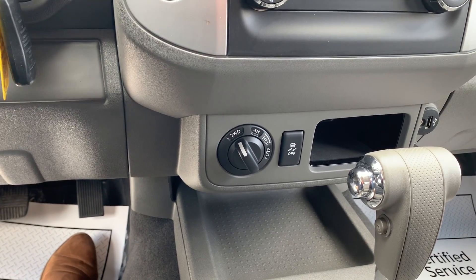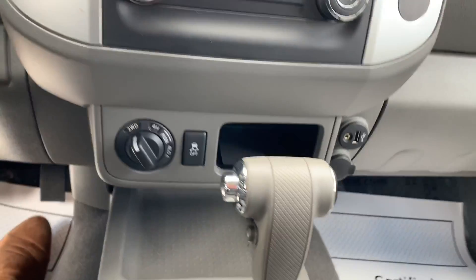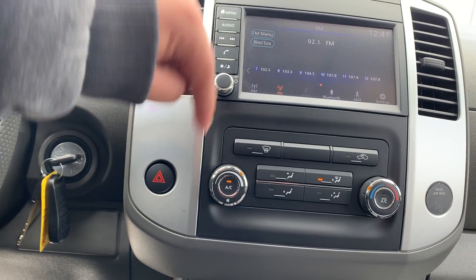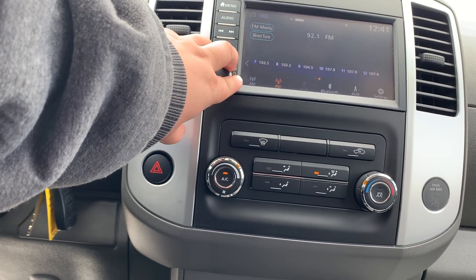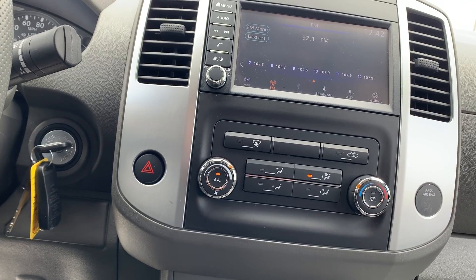That's where you kick it out of two-wheel to four-wheel, traction control, USB for charging your phone. You got your AC, your audio, your Bluetooth. You can use an auxiliary cord.